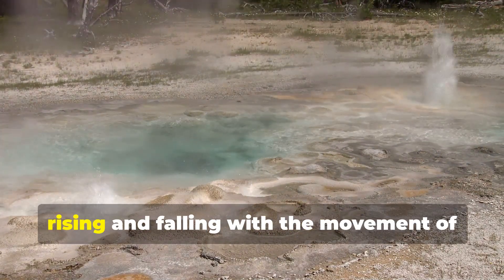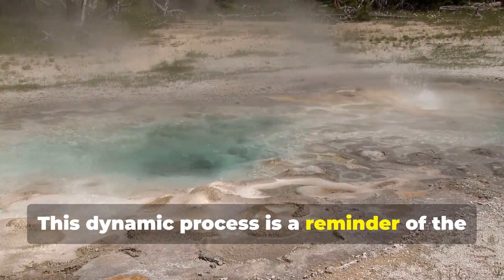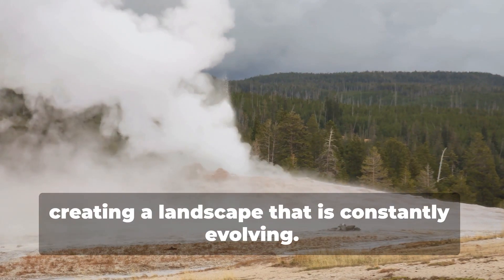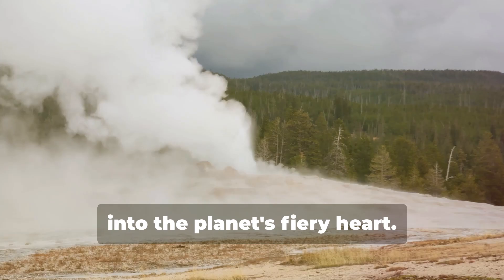The ground above breathes, rising and falling with the movement of molten rock. This dynamic process is a reminder of the Earth's restless nature, creating a landscape that is constantly evolving. The geothermal activity here is a window into the planet's fiery heart.